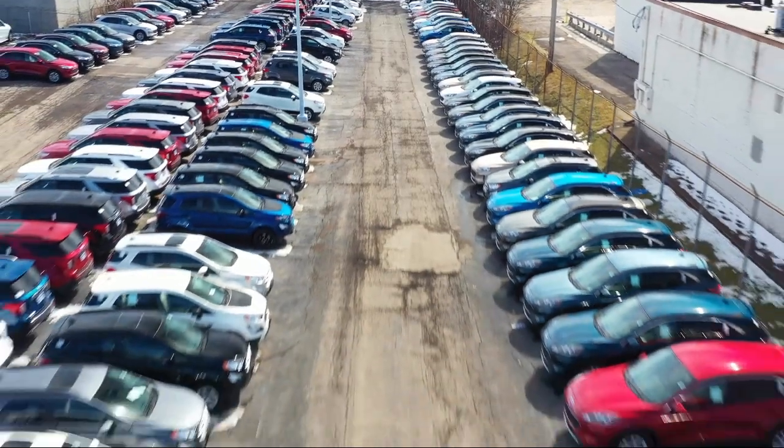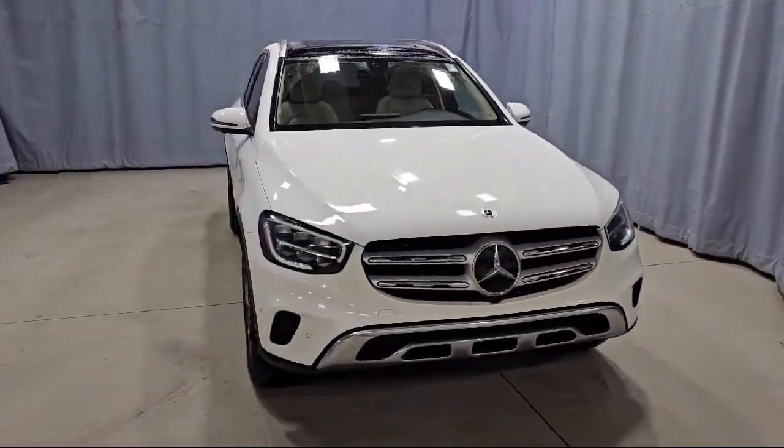Welcome to Fred Martin Ford. Here's a look at another one of our great vehicles from our inventory.